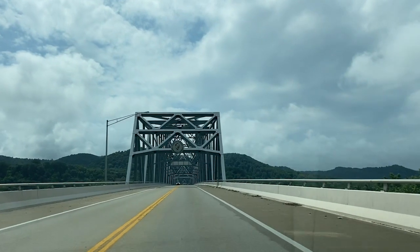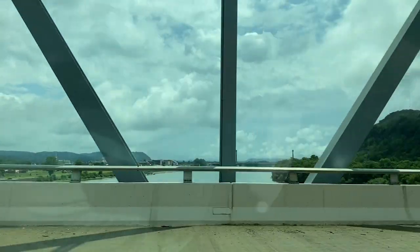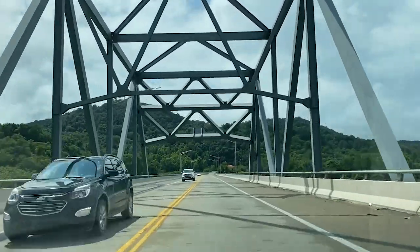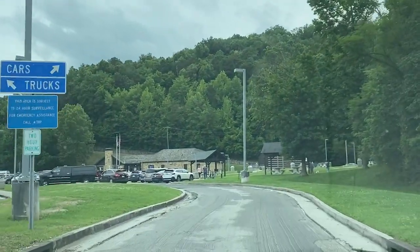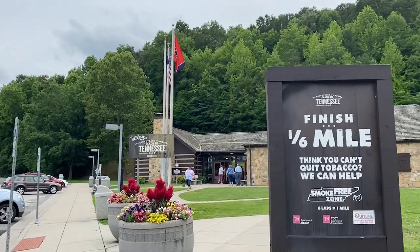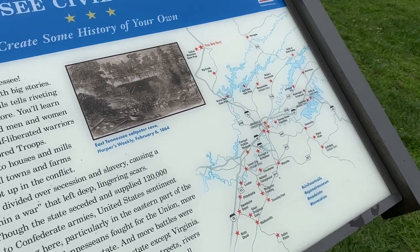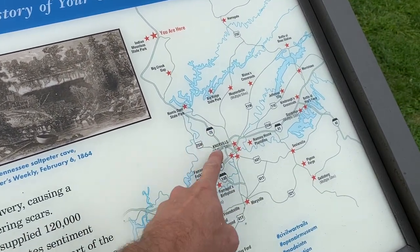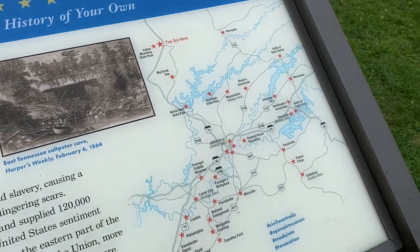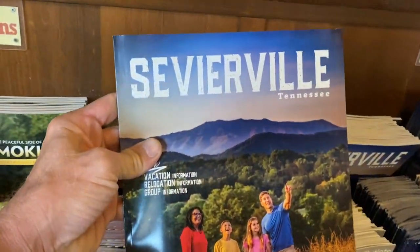Leaving Ohio for now. There's a sign here talking about all the Civil War trails in the area. That's the destination — Sevierville.